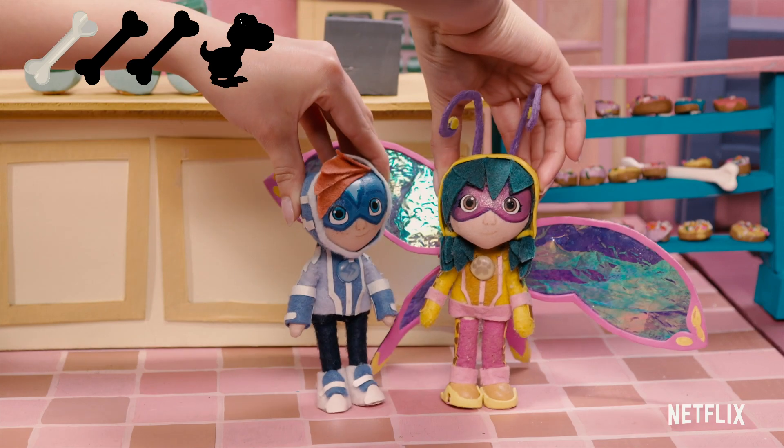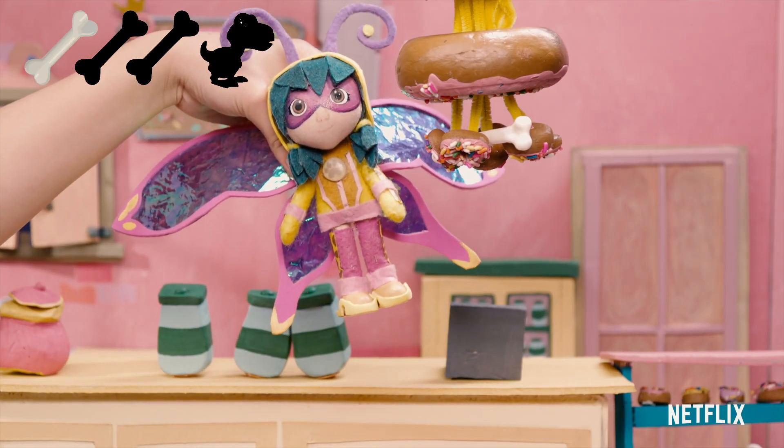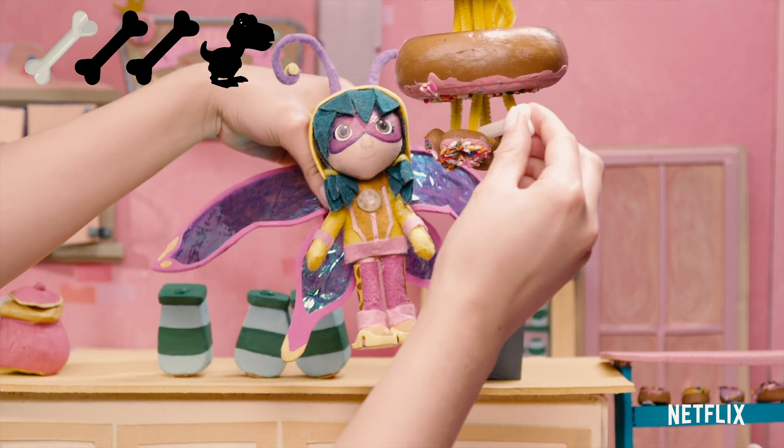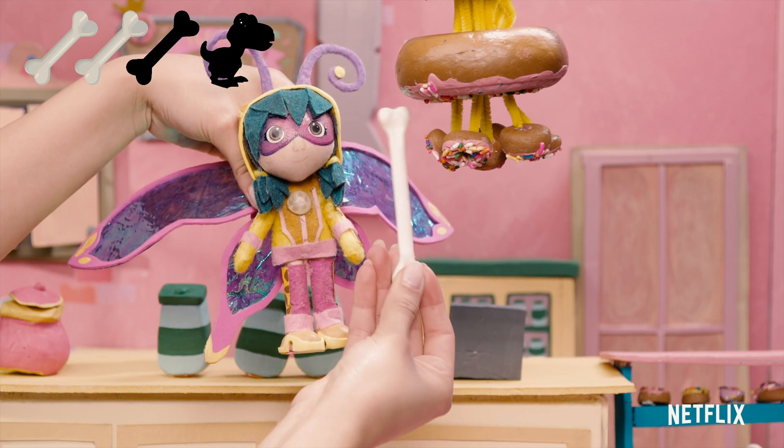Ren is going to transform into a butterfly so she can fly up and grab it. Wow. Good job, Ren.